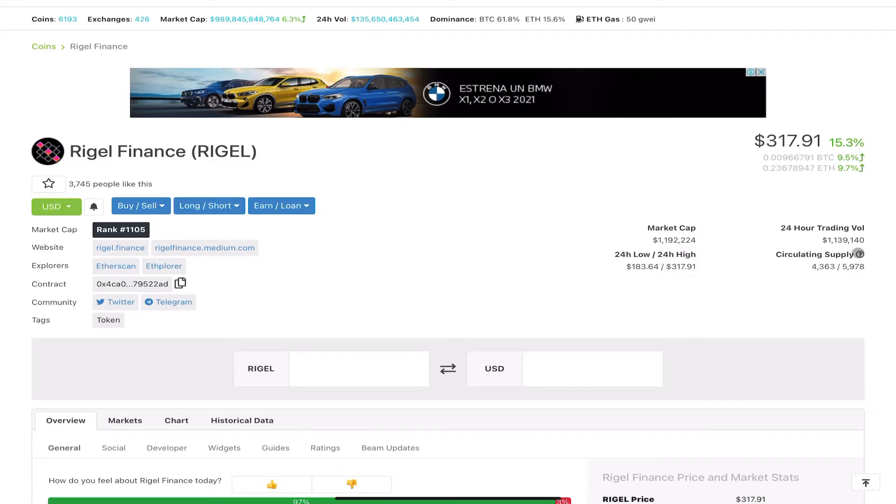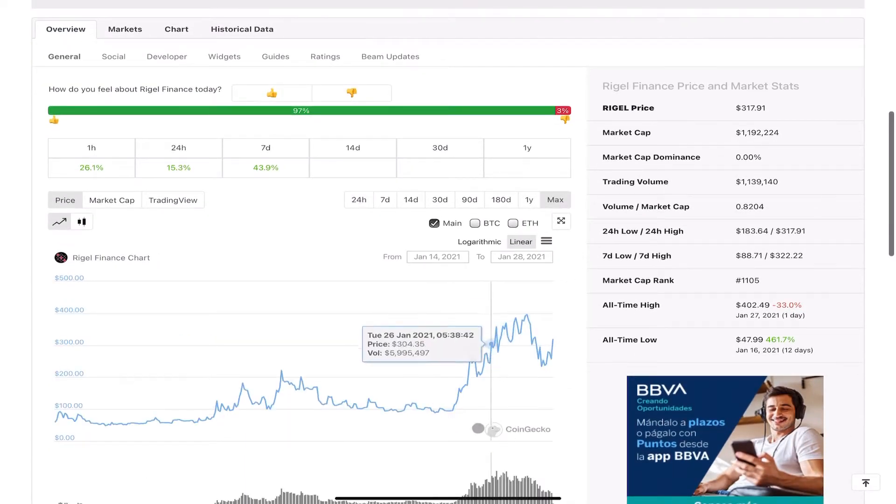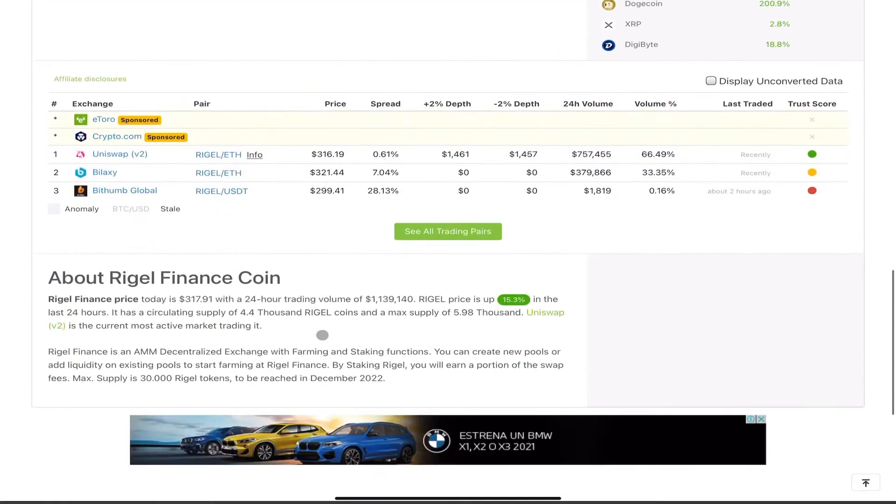Total supply is 5,978 tokens. The 24-hour volume is damn near the same as the entire market cap, so a lot of people are coming in and a lot are going out — not great. Looking at the max chart, it is trending in the right direction. We are in an uptrend: we have a high, a low, a higher high, and a higher low. So far so good. It launched last Friday, so it's a very new project.